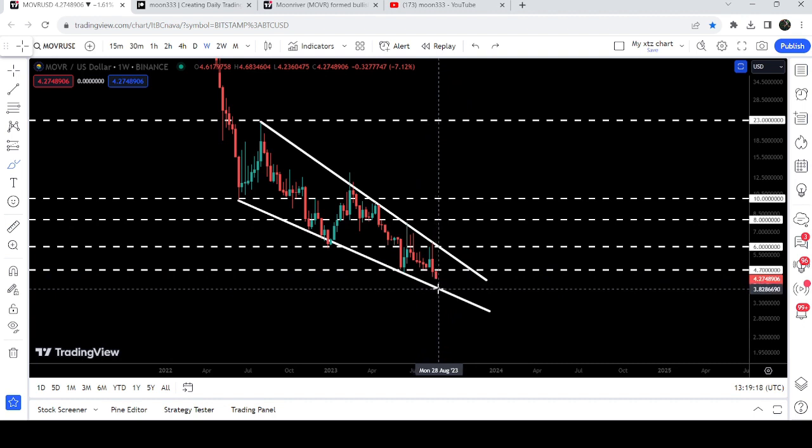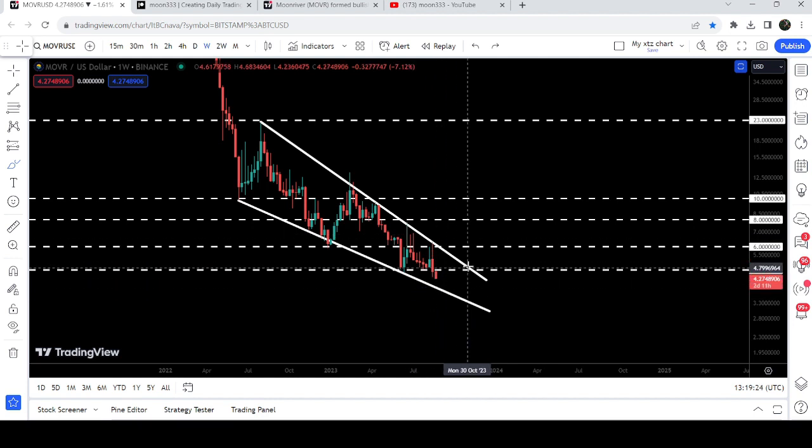There is now a very high probability that we may test the support of the wedge, which will be approximately at three dollars and eighty cents. After that, I'm expecting the price can start another reversal to the upside to make another attempt to break out the resistance of this falling wedge pattern. To reclaim the resistance this time, the price will also need to break out the horizontal price level resistance of four dollars and seventy cents.